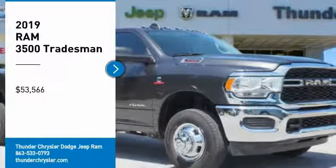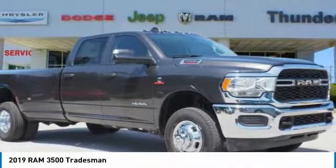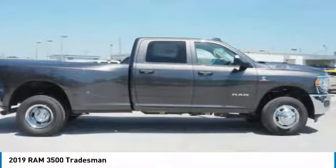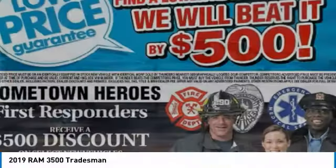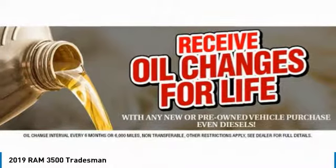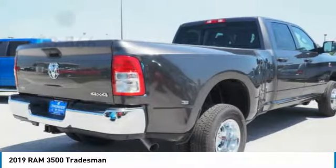Stop by and take a look at the 2019 3500. Ram 3500 is a solid option for truck buyers in need of hauling capacity and serious towing. With names like Hemi and Cummins under the hood, there is plenty of muscle to back it up, and it is priced below $55,000. Here are some of this vehicle's great options.